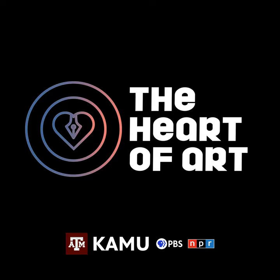The Heart of Art is brought to you by the Academy for the Visual and Performing Arts at Texas A&M University, bringing innovative and culturally diverse visual and performing arts programming to Texas A&M University and the Brazos Valley. The Academy for the Visual and Performing Arts fosters the creativity of our community via the transformative power of the arts.